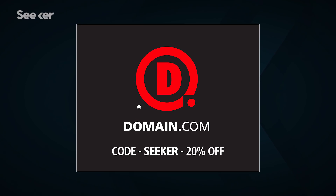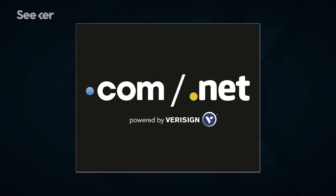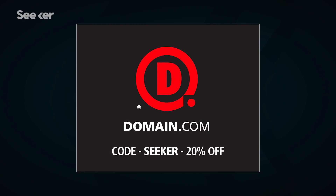Special thanks to our sponsor, Domain.com. When you buy a domain name from Domain.com, you're taking the first steps in creating an identity and vision for your brand. No domain extension will help you tell your story like a .com or .net domain name. Get 20% off Domain.com's already affordable domain names and web hosting when you use the coupon code SEEKER at checkout.